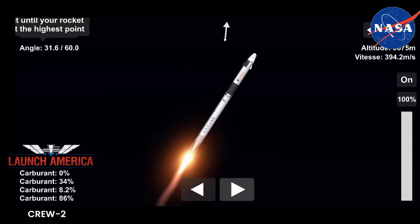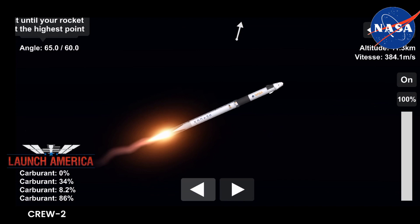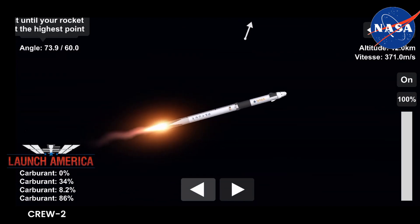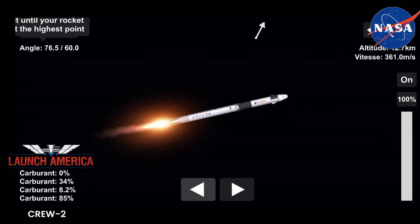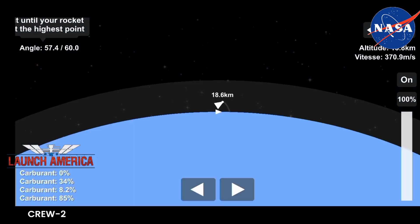One Bravo. Copy, one Bravo. One Bravo is the second abort mode on the first stage. The first stage continues to fire for two minutes, 35 seconds. One and a half minutes into today's flight.